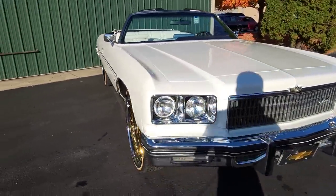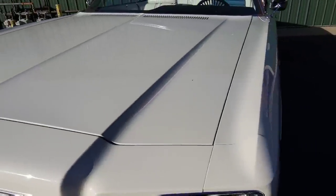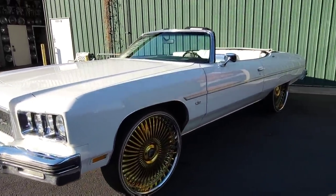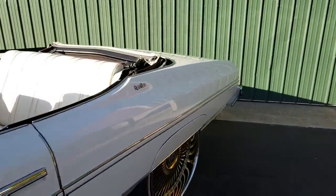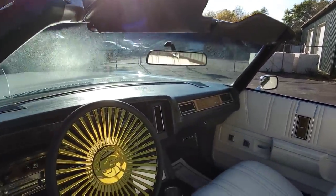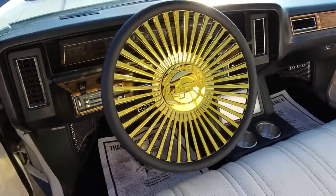Look at that front end — crispy. Yeah, this car ain't going nowhere, gang. Let me show y'all real quick what I got going on here. This is what I got done — and we do got the matching steering wheel, it's pretty cool.